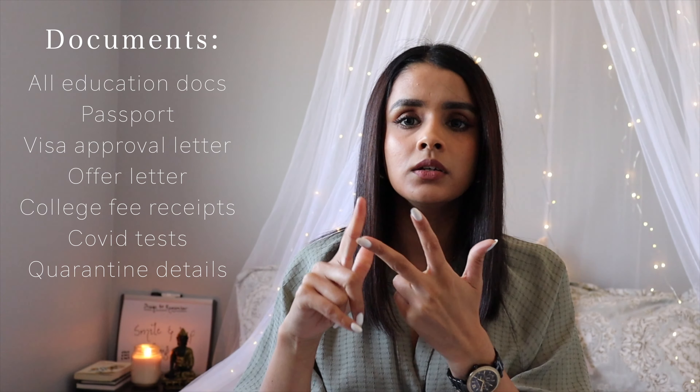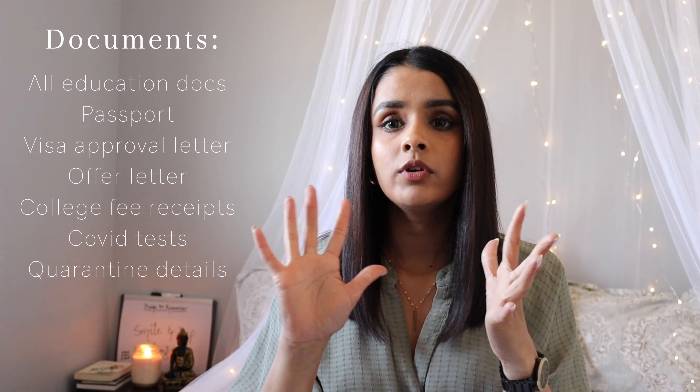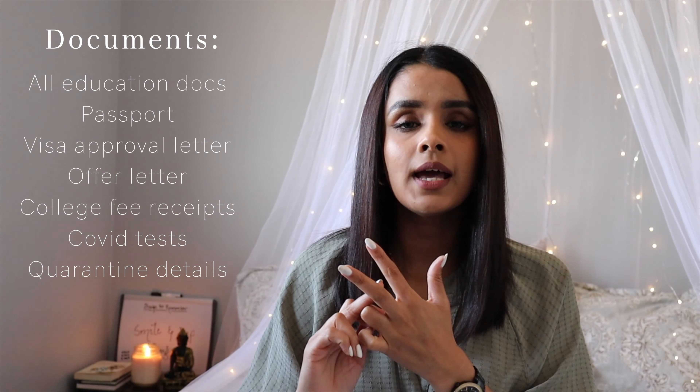For documents, you need to have a file with all your education documents — your school, college, whatever documentation. You need your passport, your visa approval letter, your offer letter, all your fee receipts, and whatever documentation your agent gave you. Make sure you bring all of those in your document folder.